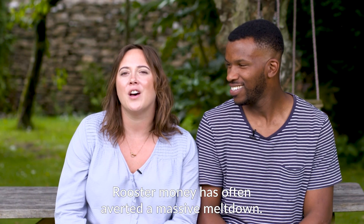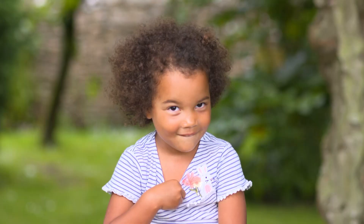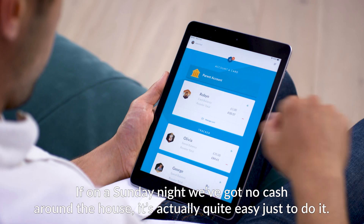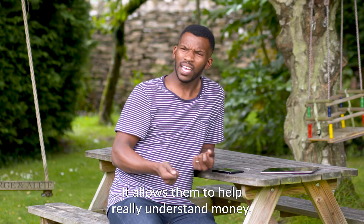Rooster Money has often averted a massive meltdown. If on a Sunday night we've got no cash around the house, it's actually just quite easy to do it. It allows them to really understand money.